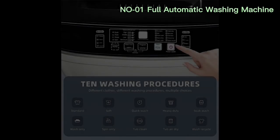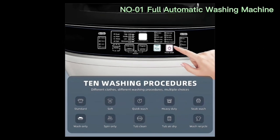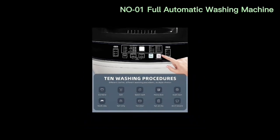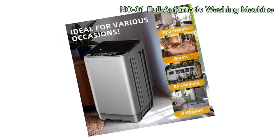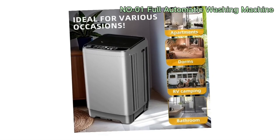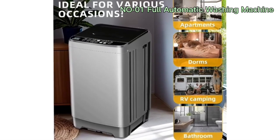The A-Cliff Full Automatic Washing Machine presents a leap forward in laundry technology. Its full automation eliminates the need for manual intervention at various stages of the washing process. Users can simply load their laundry, select the appropriate wash program, and allow the machine to take care of the rest. This convenience is especially valuable for those with busy schedules or limited time to dedicate to household chores.